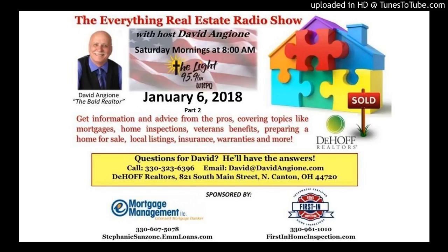Welcome back to the Everything Real Estate Show with David Angione. We are continuing and finalizing our conversation about asbestos removal. In most cases you have to pull a permit to do demolition work on your house. A component of this demolition permit is to remove the asbestos — you will need to dispose of the contaminated materials at an approved facility.